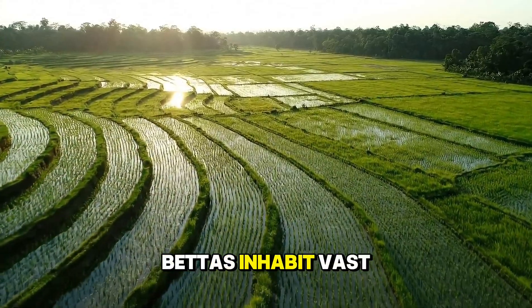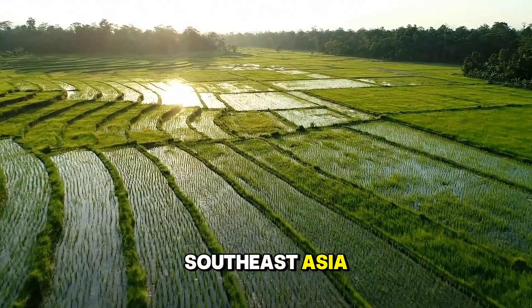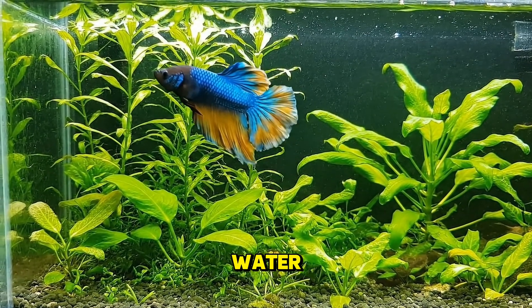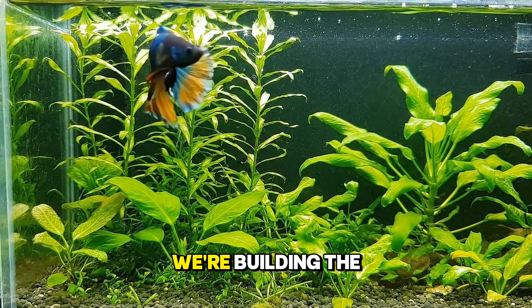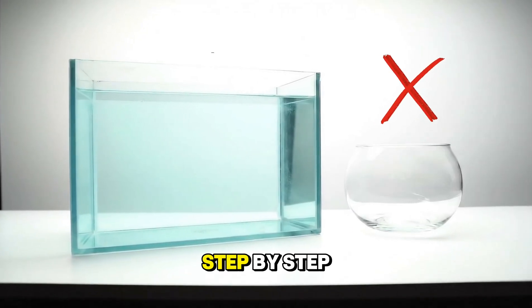In the wild, bettas inhabit vast, shallow rice paddies and marshes in Southeast Asia. They deserve space, warmth, and clean water. Today, we're building the ultimate five-gallon betta paradise, step by step.